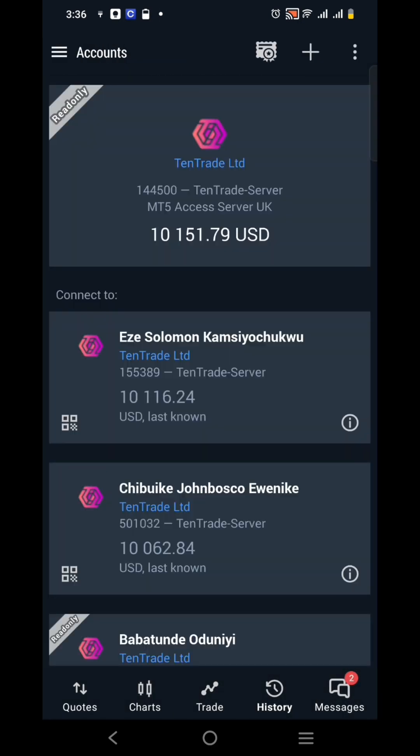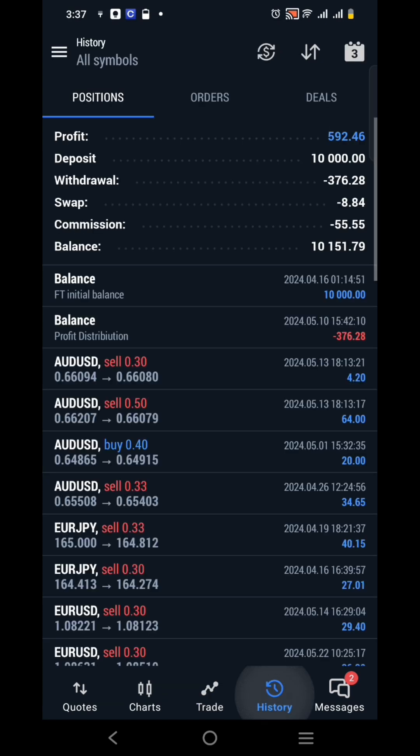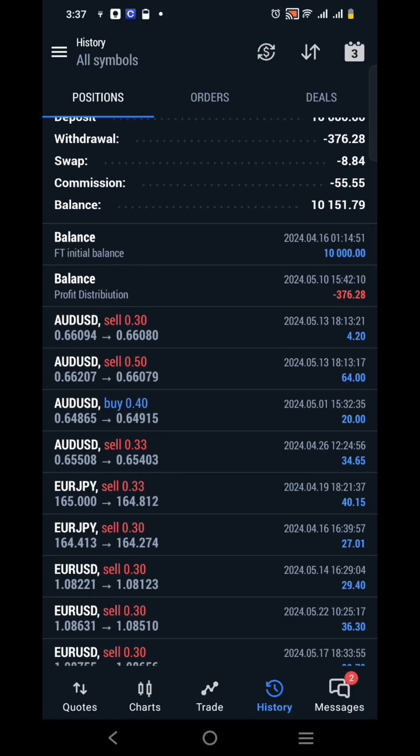Let me show you another $10,000 account connected to our ProFirm Automation. Looking at the history, this account shows a profit of $592 — roughly 6% in one month. This is amazing. That is why we tell you our ProFirm Automation makes between 2% to 5% every single month. All you need to do is become a member of our community, get your account from Tentrade, get connected, and start making profit and withdrawals as our ProFirm Automation trades for you.